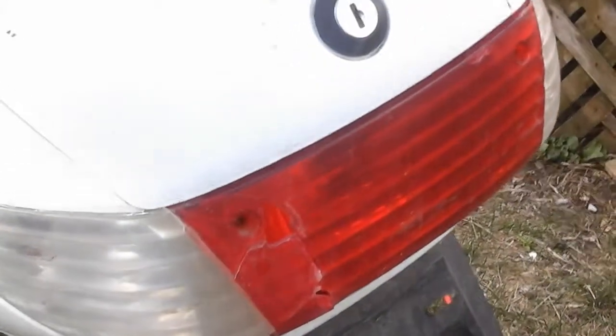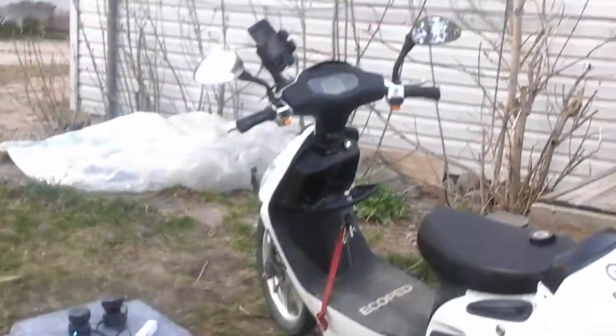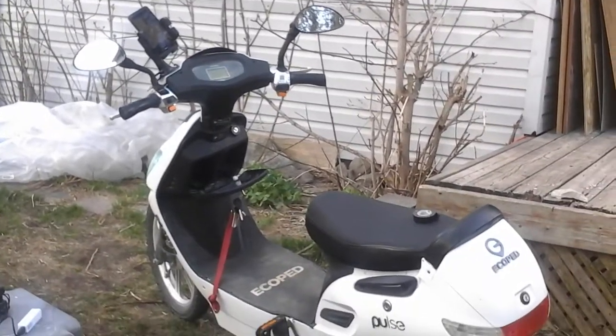I did end up backing into a parking meter and had to do some super gluing to get the cover back on. But other than that, she rides like a dream — other than the fact that I weigh 300 pounds and I'm 20 pounds over the weight limit. So it's not the fastest, but I get there.